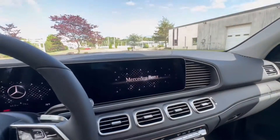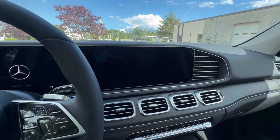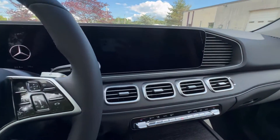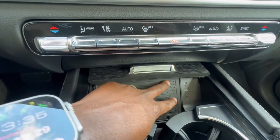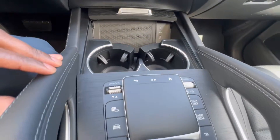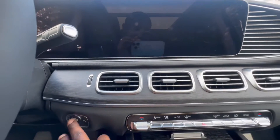As far as technology, this vehicle is equipped with wireless CarPlay, Apple CarPlay, and wireless Android Auto. You do have a wireless phone charger right there with two USB ports right alongside. And this is your trackpad to control your screen up here. Let's start the vehicle up.